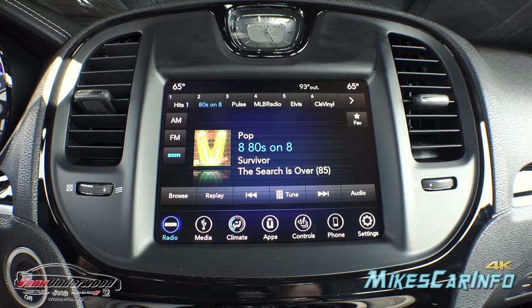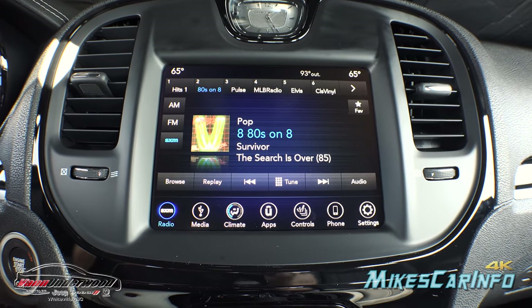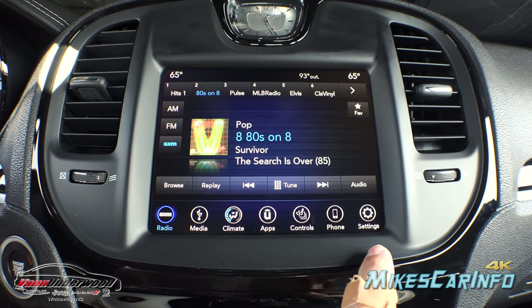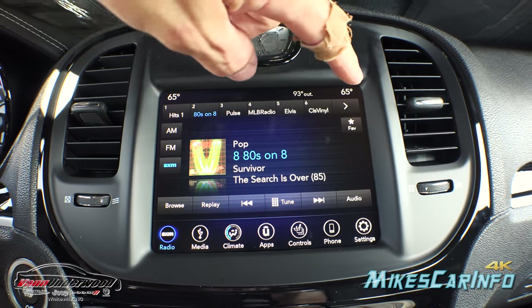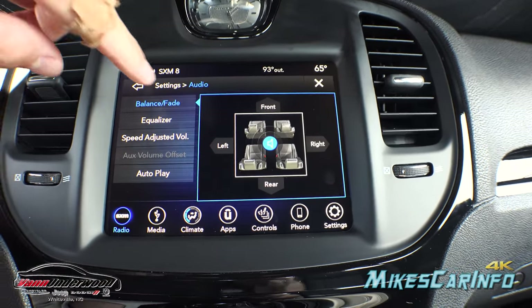Here's your UConnect touchscreen system. The 2017 and 2018 models really improved the clarity and resolution of these screens. At the bottom are icons that stay visible the whole time. The first icon is your radio — AM, FM, satellite — with presets at the top and fine-tune audio controls where you can adjust left, right, front balance, move the sound field around, and use the equalizer and speed-adjusted volume. The next icon is media with Bluetooth, auxiliary, USB 1 and USB 2. Note: there is no CD player.